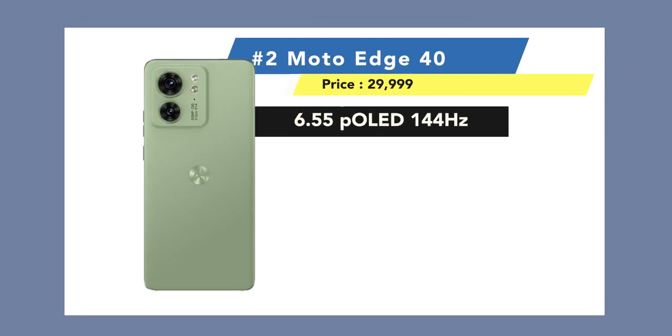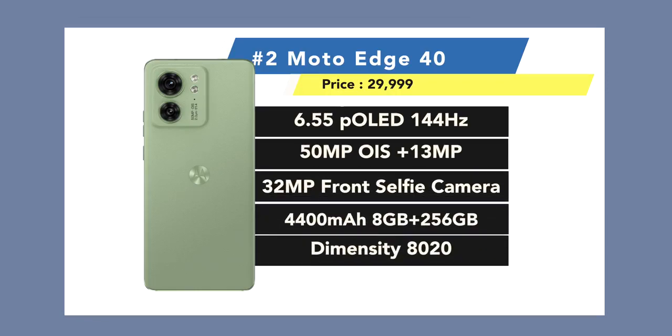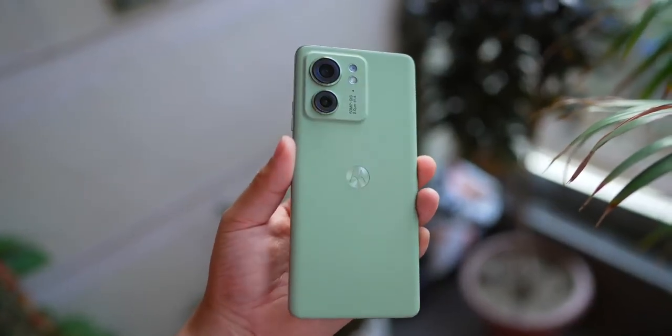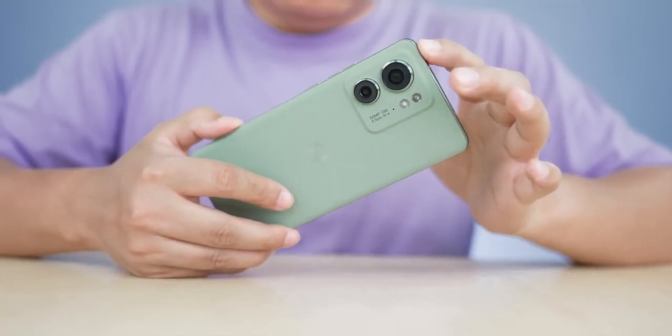Samsung's flagship experience at a mid-range price. Now for number 2, I want to keep two phones. The first is Motorola Edge 40. In this phone you get a 6.55-inch beautiful curved display, 120Hz, 50 plus 13 Megapixel OIS camera, 32 Megapixel front camera, Dimensity 8020 processor, 4400mAh battery, fast charger, 8GB RAM, and 256GB storage. Its vegan leather design is very premium, it has a 144Hz P-OLED display, and most importantly, IP68 — all under 30,000. Overall this phone deserves the number 2 spot.